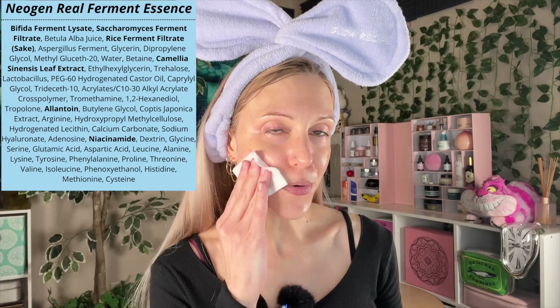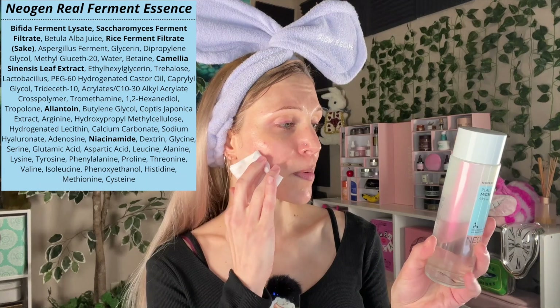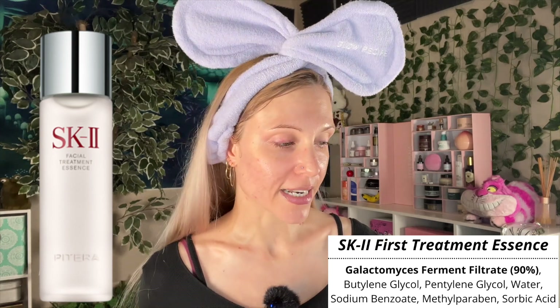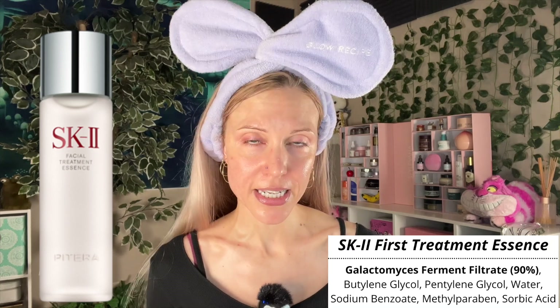So I just rinsed off. We are now on to the toning step with the Neogen Real Ferment Micro Essence. This is a very watery product that I personally typically prefer to apply as a mist. However, my mister bottle is now housing the SK-2, so let's chat about this product and whether it is an SK-2 dupe. A lot of people say it is. Some people say no, it's definitely not because it's not galactomyces — it's got saccharomyces in it. I feel like the best place to start is to explain what SK-2 does.